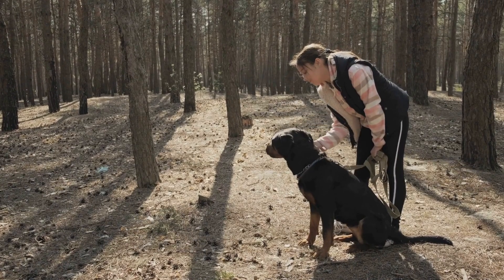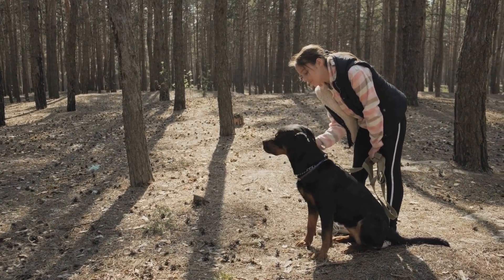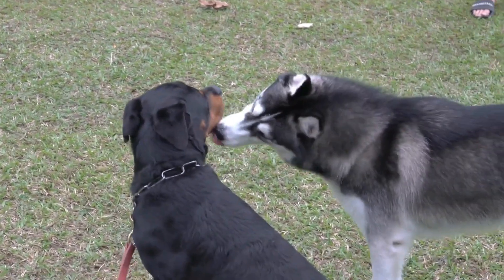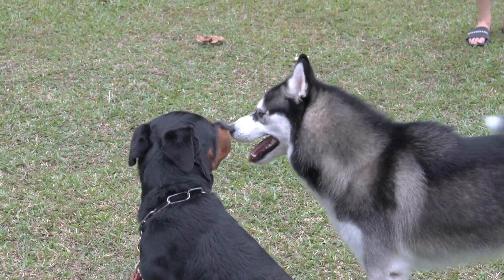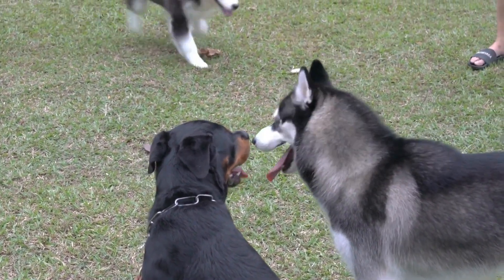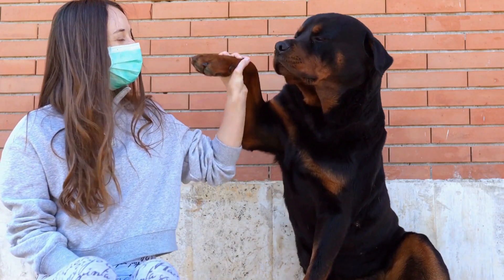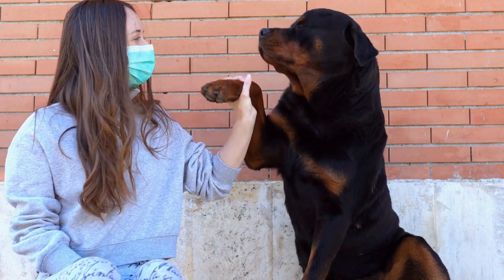Another less common coat color in Rottweilers is the blue color. Blue Rottweilers have a bluish-gray hue to their coat, which is caused by a dilution gene that affects the expression of the black pigment. The tan markings on a blue Rottweiler can range from a light tan to a more golden color.